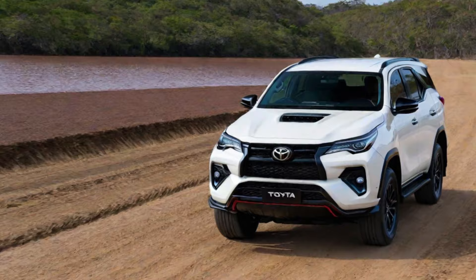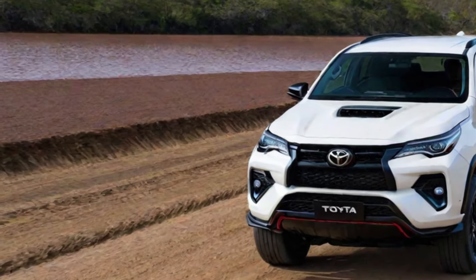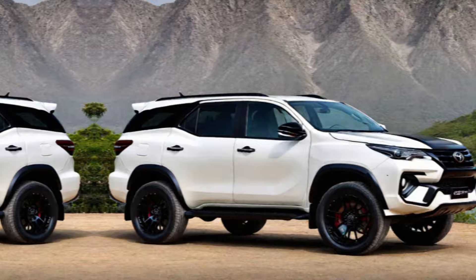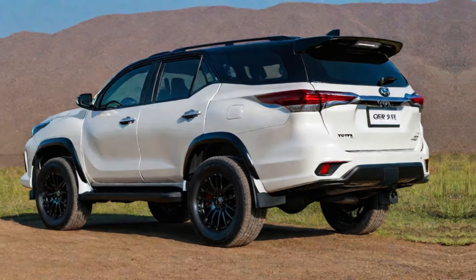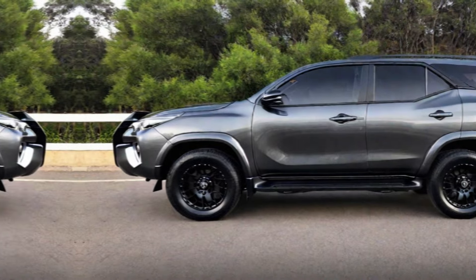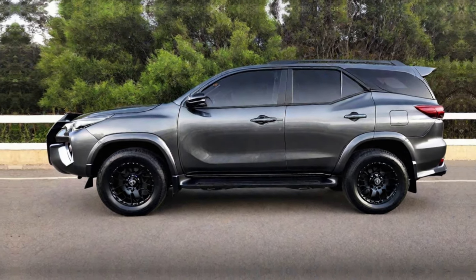The Fortuner has long been a dominant force in the SUV segment, renowned for its ruggedness, reliability, and off-road prowess. Now, Toyota is taking things a step further with the GR Sport treatment, infusing the Fortuner with a dose of sporty performance and aggressive design.